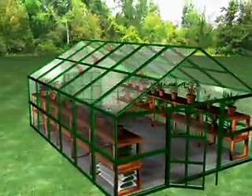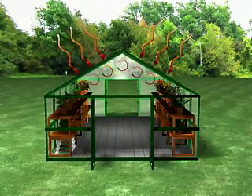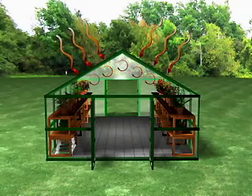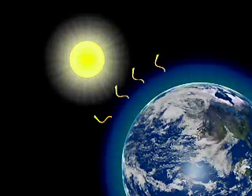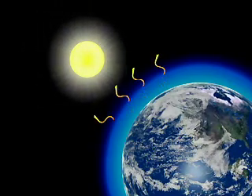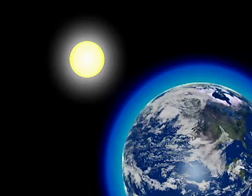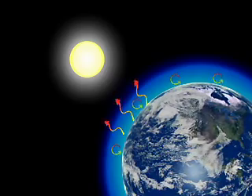Greenhouses are warm because heat from sunlight passes through the glass and then gets trapped inside. Greenhouse gases in the Earth's atmosphere, like water vapor and carbon dioxide or CO2, act much like the glass in a greenhouse. Light from the sun passes through the atmosphere like it does through glass in a greenhouse, heating the air and the surface of the planet. Some of that heat gets radiated back out through the atmosphere and some of it remains trapped.